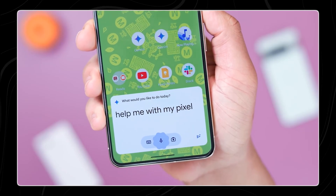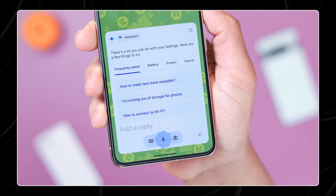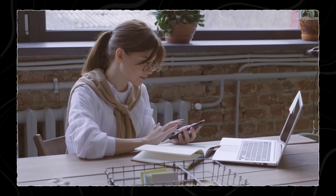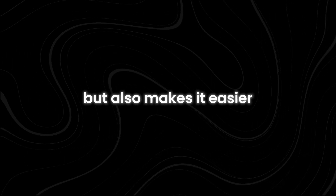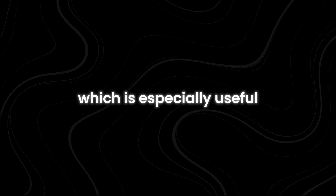The ability to interact with Gemini without unlocking the phone represents a significant step forward in making AI more accessible and integrated into daily routines. Users can quickly get the information they need while on the go without the extra step of unlocking their devices. This not only saves time, but also makes it easier to use the AI assistant in a hands-free manner, which is especially useful when multitasking or when hands are occupied.